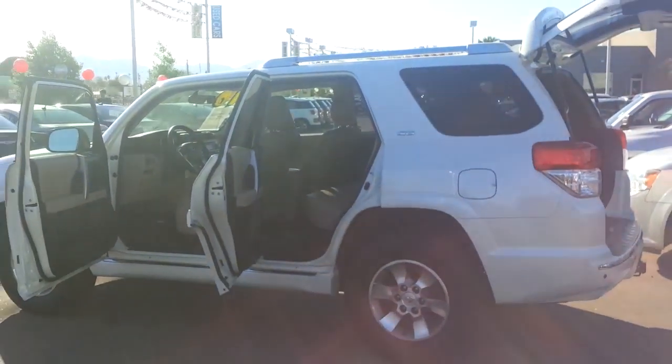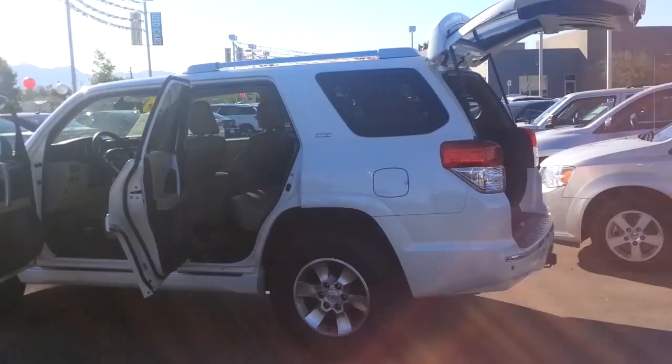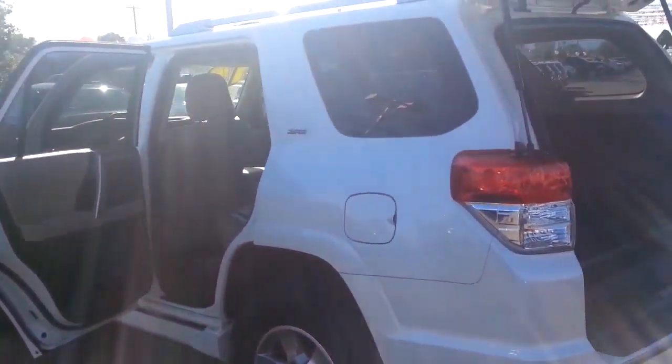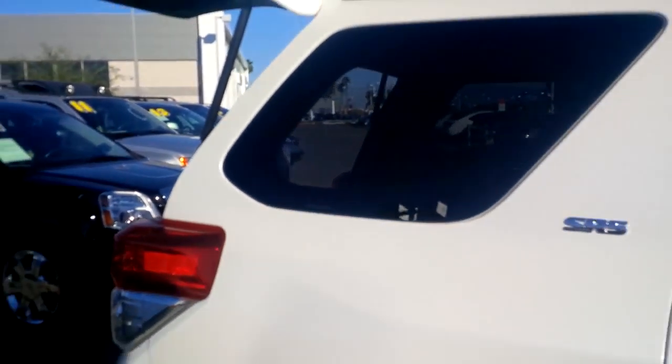It's huge. I mean, this is like a military vehicle — it's way bigger than my truck it seems. I just wanted to show you guys the condition and let you kind of check out some of the key features on it, hopefully to make it a little bit easier as you guys are researching all the way up in Phoenix.